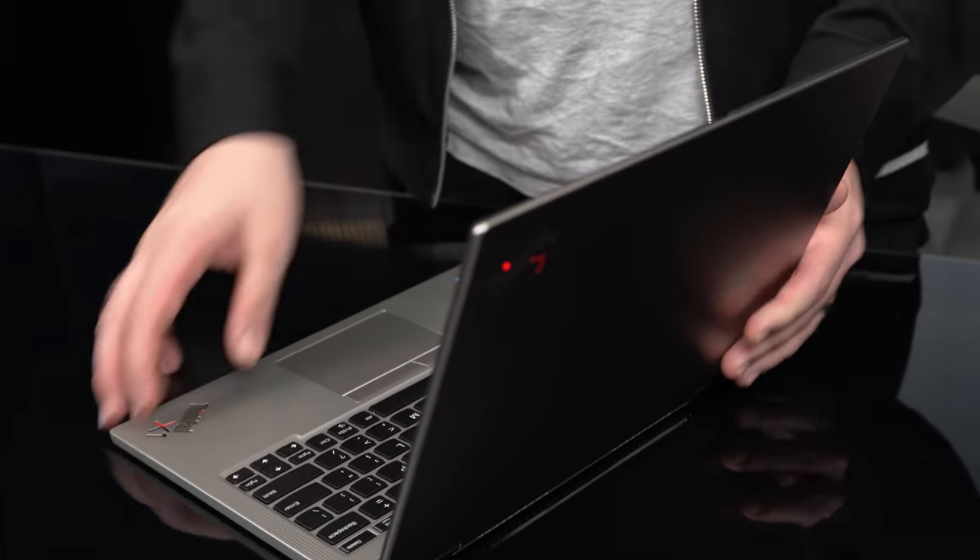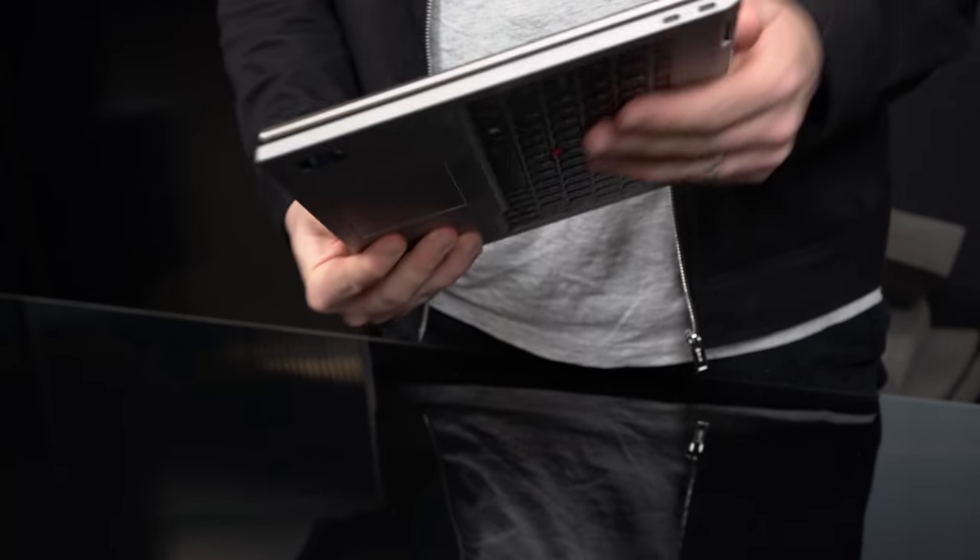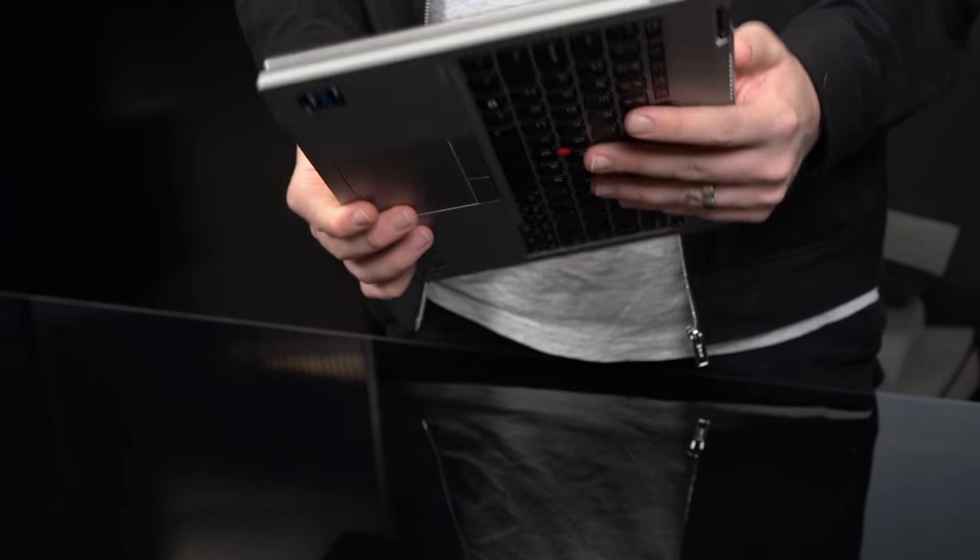A lot of these laptops that go for that ultra-thin profile do it at the compromise of both performance and build quality, and what's great about the X1 Titanium Yoga is it does neither of those. The Titanium Yoga is also one of the lightest laptops you can buy — it's only two and a half pounds — and it does that without feeling like a cheap plastic laptop.